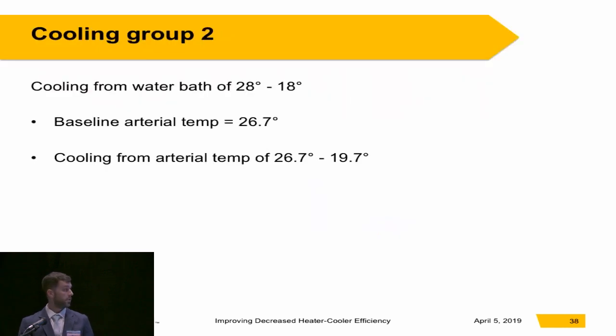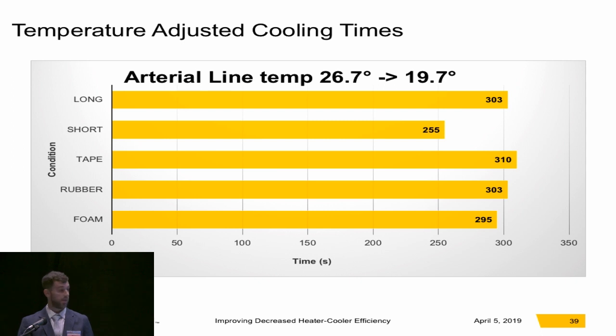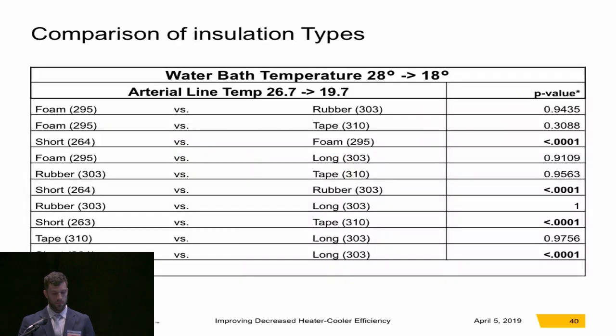For the second cooling group, which was 28 to 18°C, the baseline arterial temperature established was 26.7°C, so a seven-degree drop to 19.7°C. The spread was a lot tighter here. The only significance found was that short uninsulated tubing was able to cool faster than any other condition. There was essentially no statistical difference between any of the insulation types or between any of the insulation types versus long uninsulated tubing.